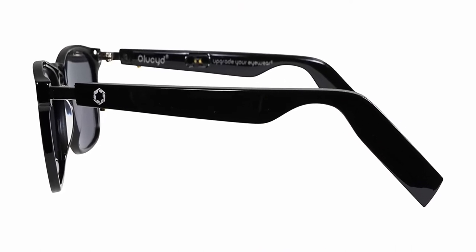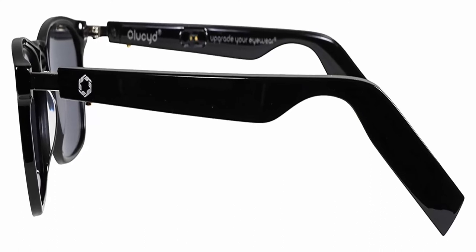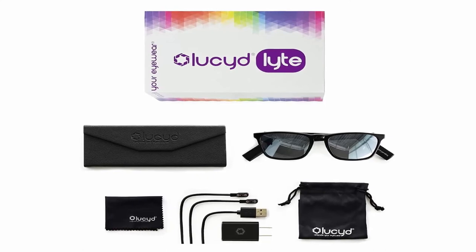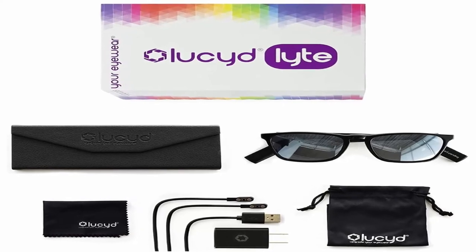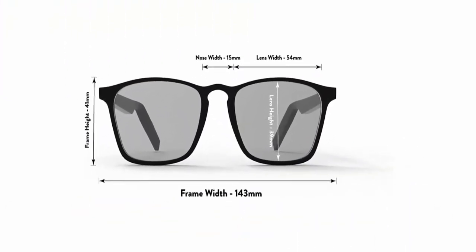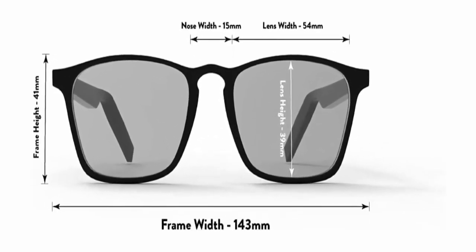UV protection and polarized lenses keep your eyes safe and you'll look cool with the ultimate designs. They feel light and comfortable, and are excellent for isolating yourself from other noises if you work at home. Available in a wide variety of designs for men and women, with frames that support a wide range of prescriptions.